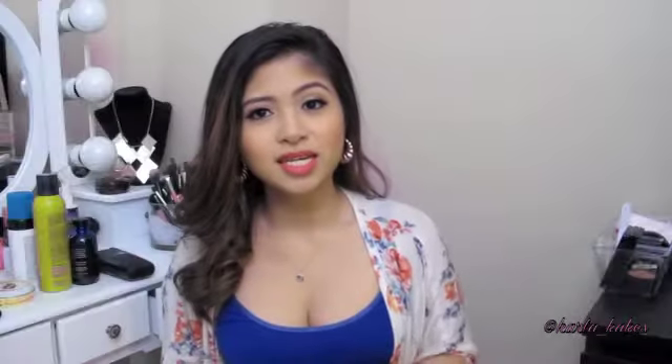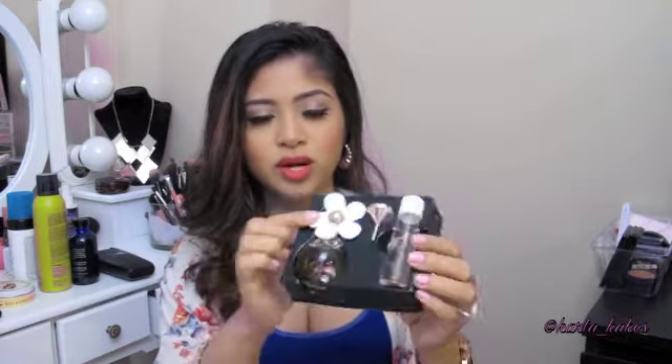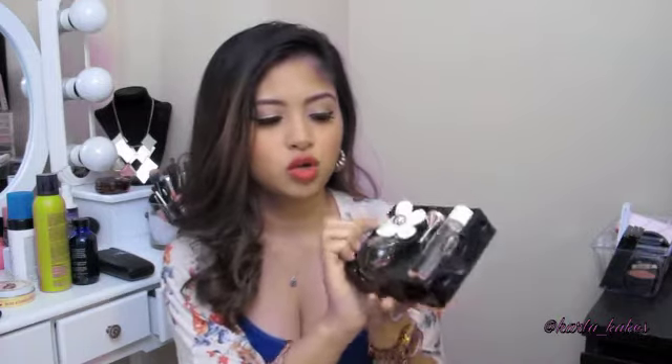Last but not least is a gift from my hubby — he bought it for me from Ulta while I wasn't looking. He got me the Daisy Marc Jacobs, which comes with a travel-sized perfume you can take with you. It smells really good and I'm actually wearing it right now.